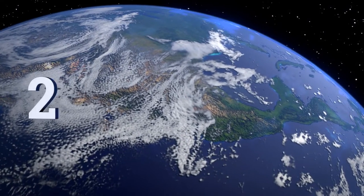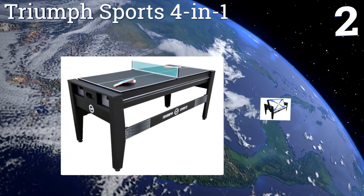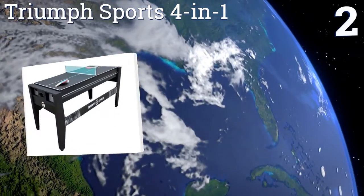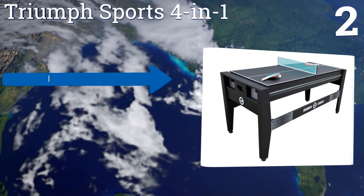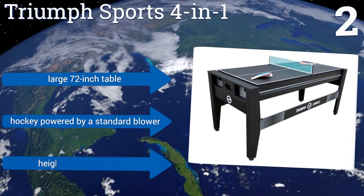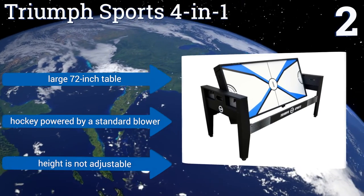At number two, the Triumph Sports four-in-one is an innovative table with a patented rotating and locking technology, allowing you to move easily between games. All accessories are provided for playing billiards, table tennis, air hockey, and foosball. It features a large 72 inch table and hockey powered by a standard blower, however the height is not adjustable.